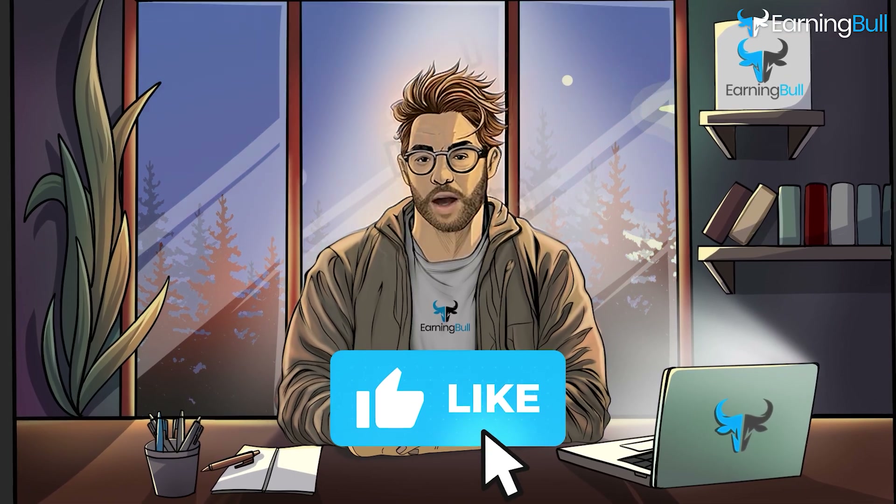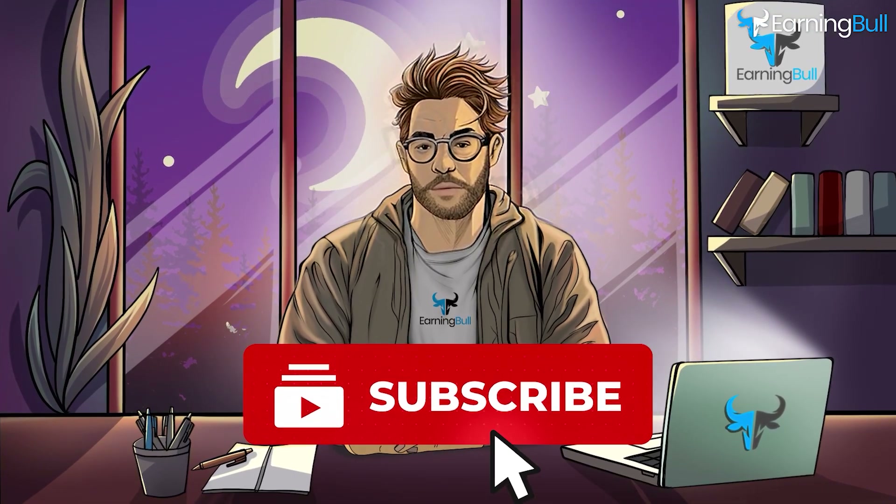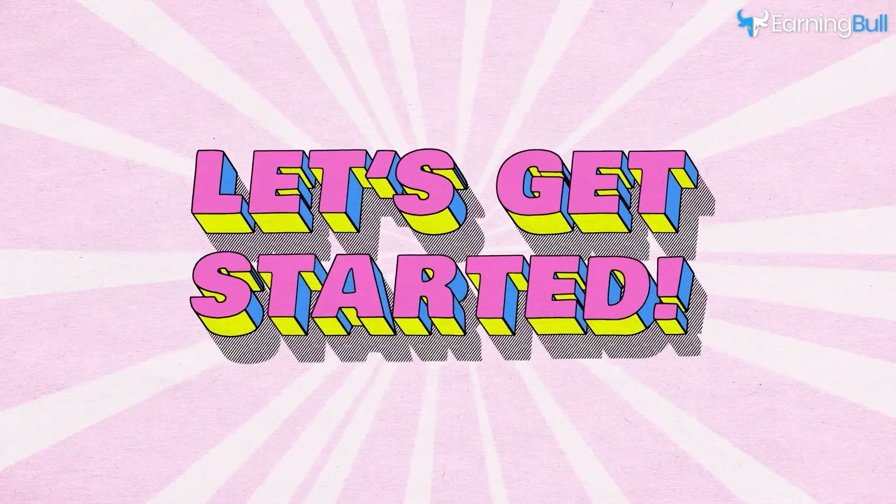But first, hit that subscribe button so you don't miss any future money-making tips. Let's get started.